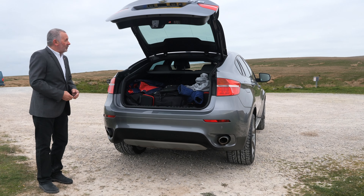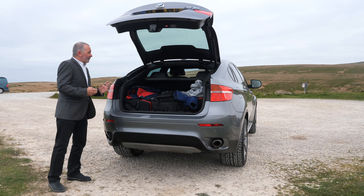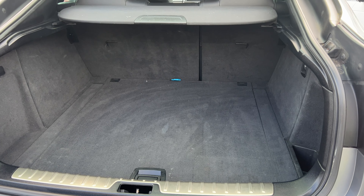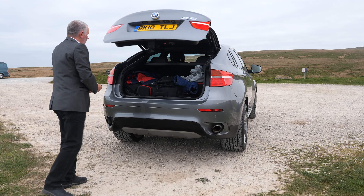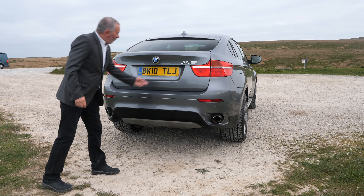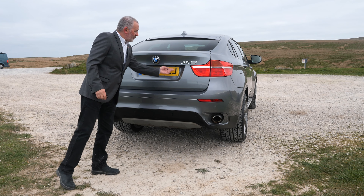Power-open, power-closed tailgate. Plenty of room in the back, split-folding rear seats. There's the button there, reversing sensors in the bumper, and a reversing camera just there.